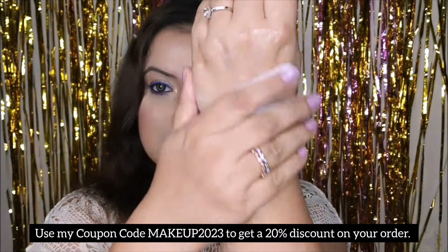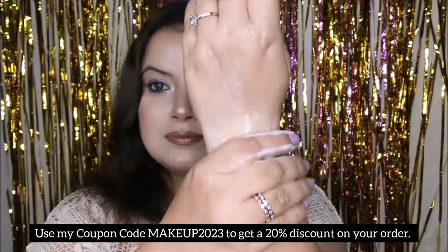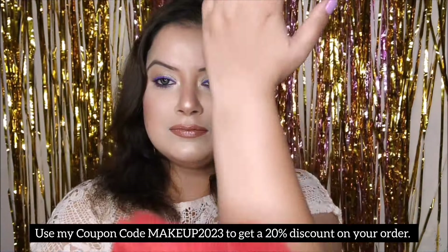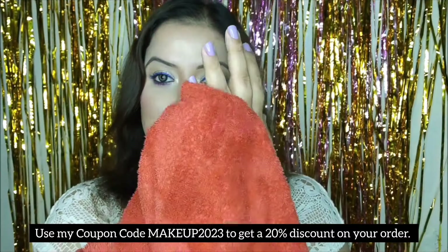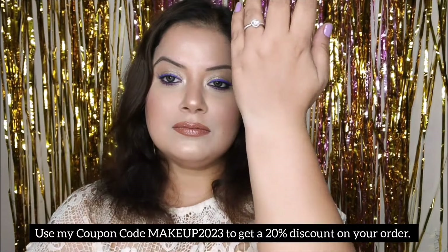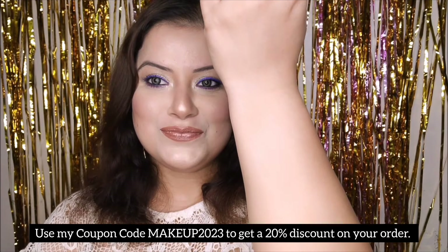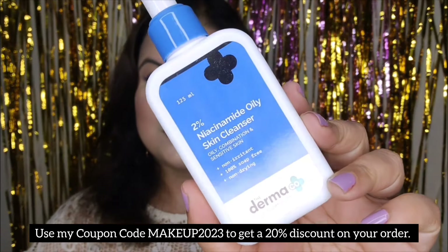This cleanser comes in two variants crafted to address different skin concerns. The first is the 2% Niacinamide Gentle Skin Cleanser for sensitive, dry, and normal skin — a creamy-base cleanser containing 2% niacinamide, cica extract, and ceramide complex. The second is the 2% Niacinamide Oily Skin Cleanser for sensitive, oily, and combination skin — a gel-based formulation enriched with 2% niacinamide, cica extract, and salicylic acid.